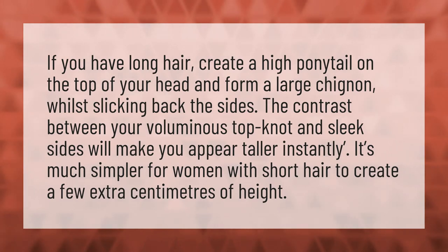If you have long hair, create a high ponytail on the top of your head and form a large chignon whilst slicking back the sides. The contrast between your voluminous topknot and sleek sides will make you appear taller instantly.